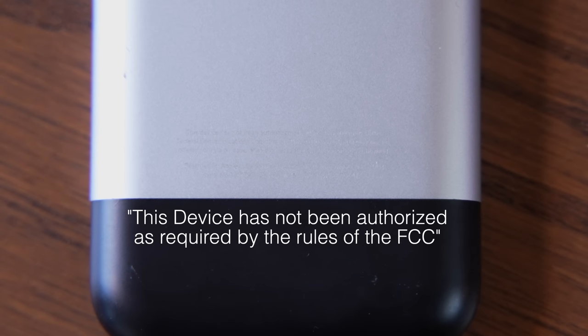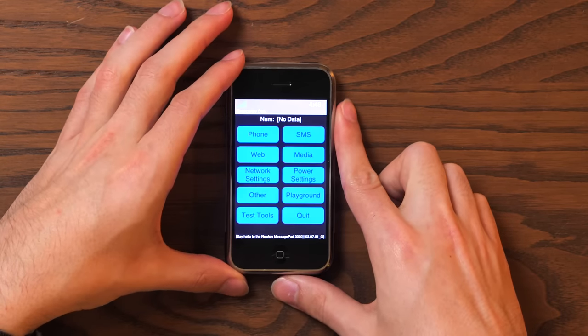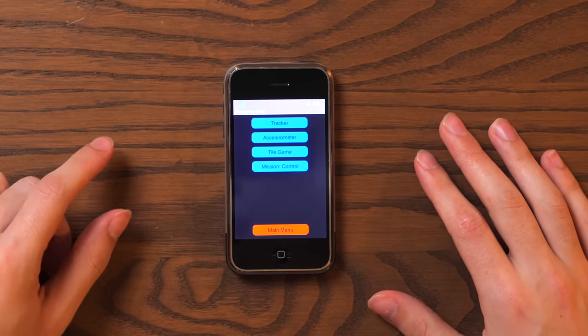What we see instead is text that reads, 'This device has not been authorized as required by the rules of the FCC.' And if we flip it over, you'll notice this does not look like iOS. This is a very early testing interface that doesn't really feature a whole lot. When connected to debugging tools, the iBoot version — which is essentially the bootloader that runs on iOS devices — is 87. Right now we are above version 7,500, and this is 87.